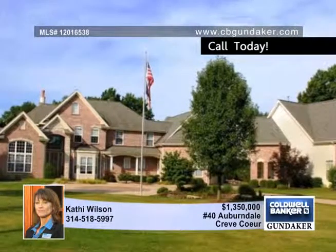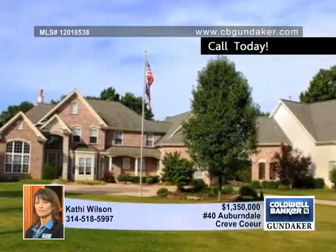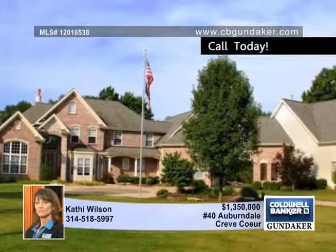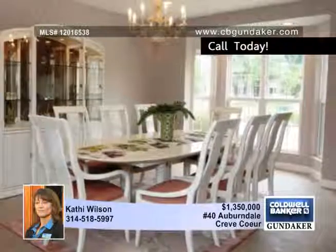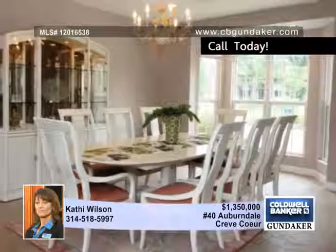Number 40 Auburndale is an outstanding executive property on 1.2 acres with approximately 7,000 square feet of custom designed space. This home has six bedrooms and five and a half baths, including the private guest home.